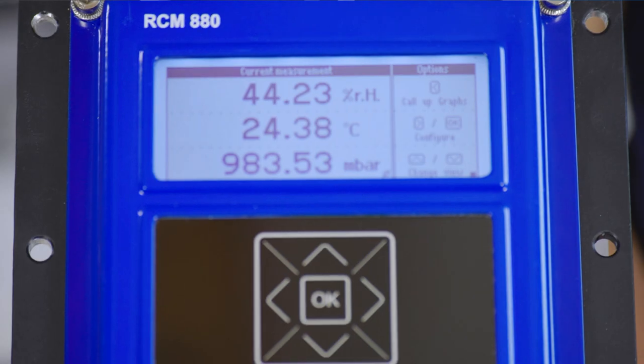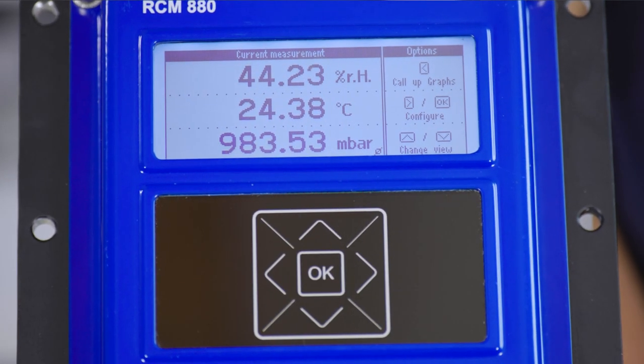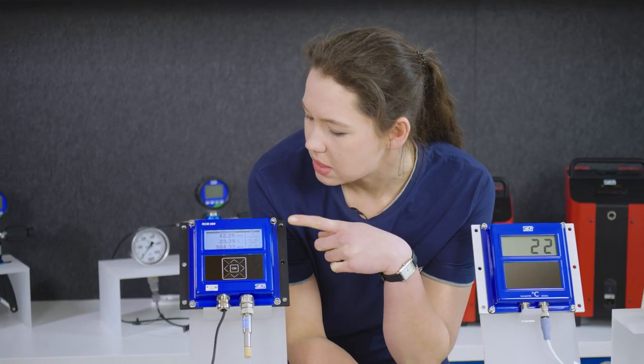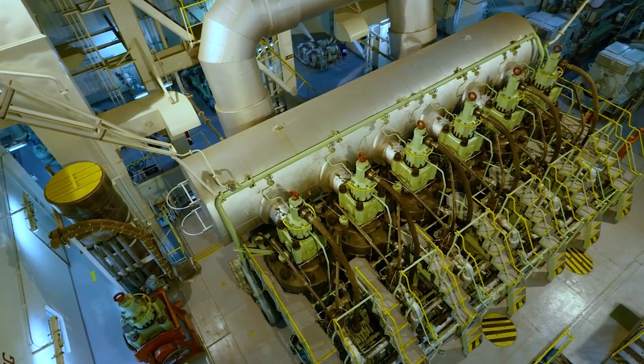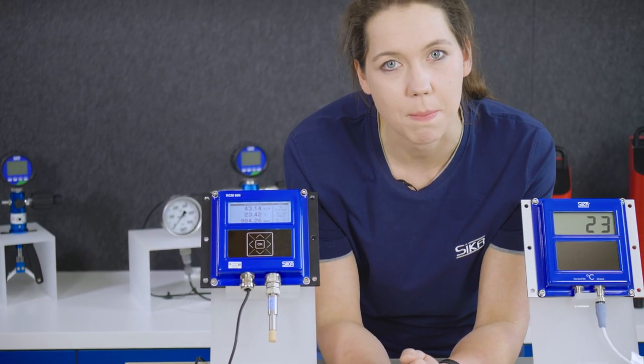Now let's take a look at our brand new RCM 880. This is a room condition monitor that is also used in the engine rooms of two-stroke marine diesel engines. The RCM 880 measures the temperature, humidity and pressure of the engine's combustion air. The combustion air is drawn directly from the engine room, or in rare cases via air supply ducts. Therefore, the device is usually installed directly in the engine room where it records the relevant parameters. Based on the measured values, the engine control system regulates various parameters for the combustion engine.